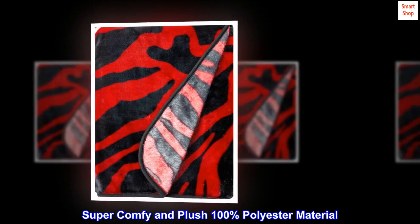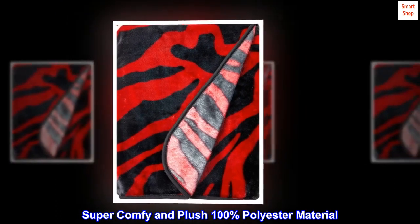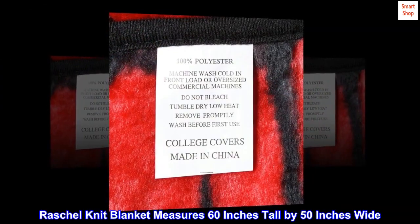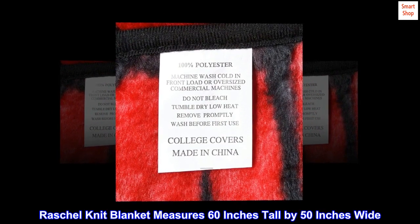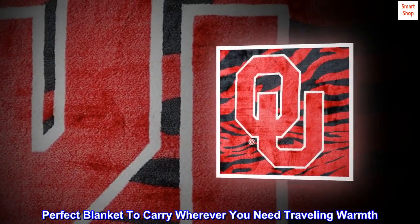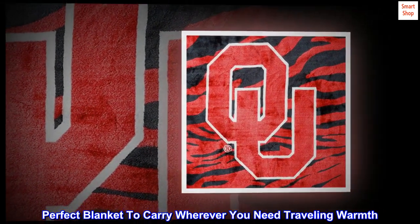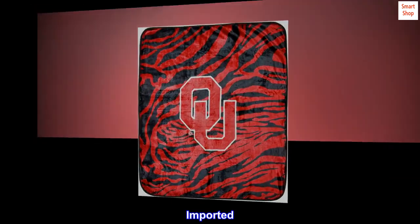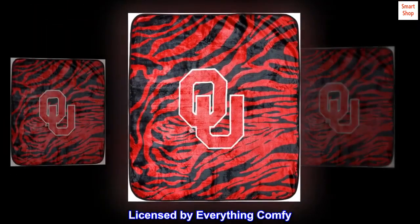100% polyester imported, super comfy and plush 100% polyester material. The Rachel knit blanket measures 60 inches tall by 50 inches wide. Perfect blanket to carry wherever you need traveling warmth. Machine washable, imported, licensed by Everything Comfy.